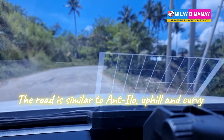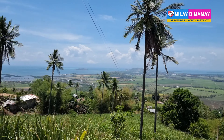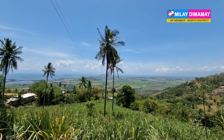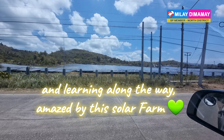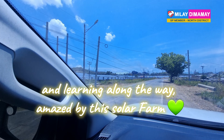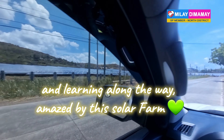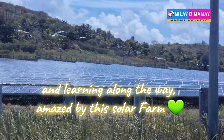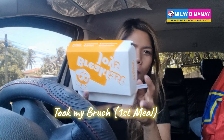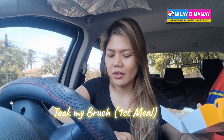The road is similar to Antique to Iloilo — hilly and curvy, actually. I'm stopping every now and then at every scenic view. Along the way, I'm amazed by a solar farm just before Bais City. This is so amazing — I love renewable energy.